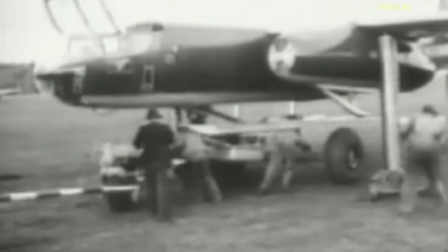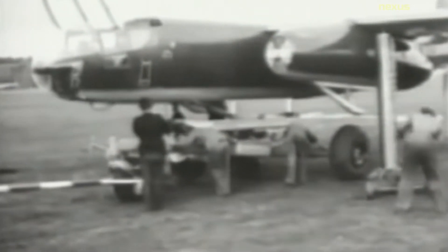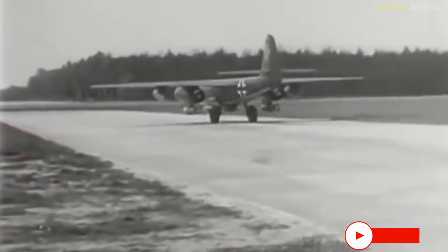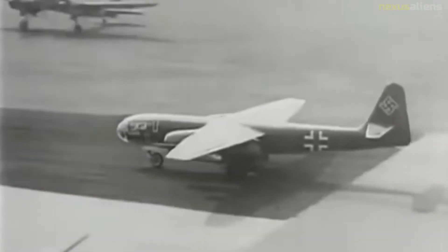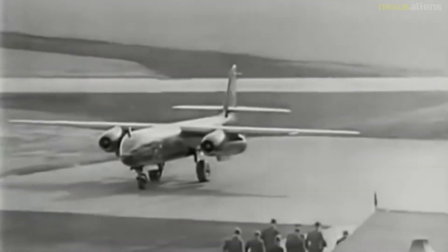The ninth aircraft, radio code letters PH+SQ, was the prototype AR-234B and first flew on the 10th of March 1944. It, and production B-series aircraft, were slightly wider at mid-fuselage to house the main landing gear, and the central fuel tank was removed for the same reason, with enlarged forward and aft fuel tanks to compensate.